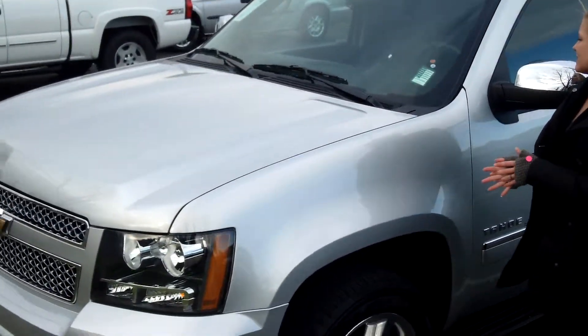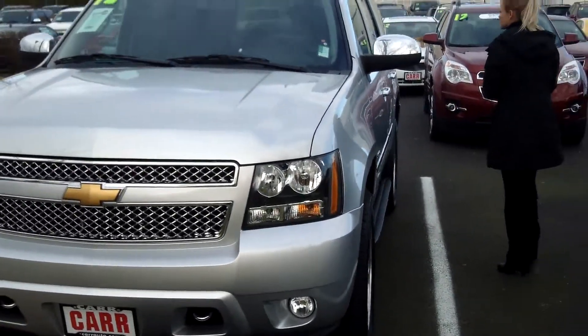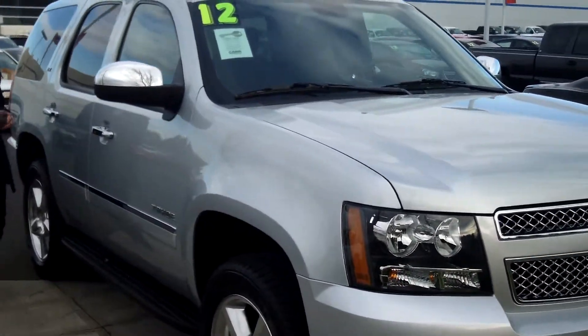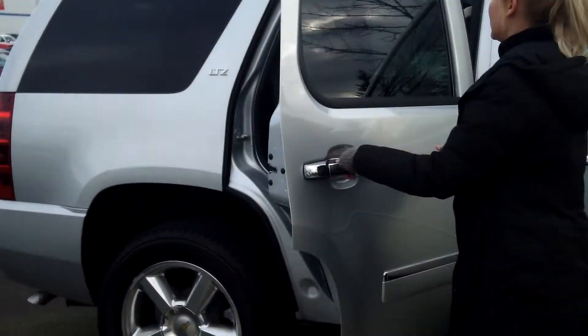The stock number for this vehicle is CP2899. This vehicle is a V8 5.3L automatic 6-speed with overdrive. It does have the flex fuel package.